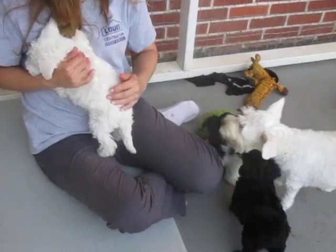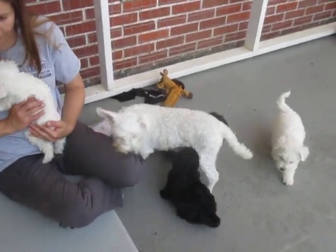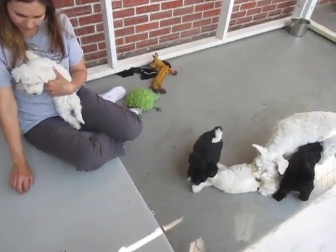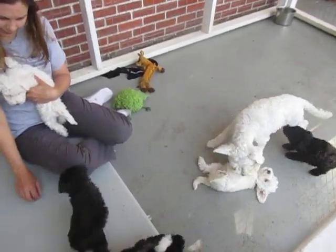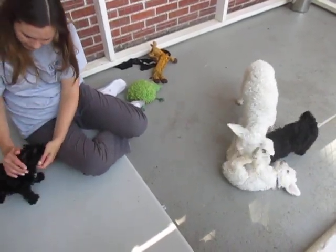I just wanted to let you people know that we have two white puppies left. Once they get groomed, which will be next week — the first week of August — then we'll take some close-up pictures of them.